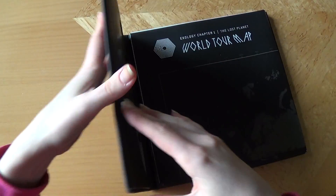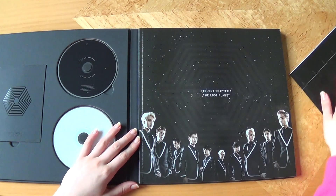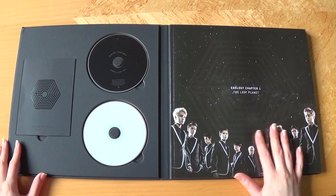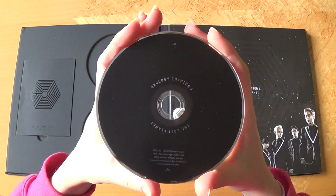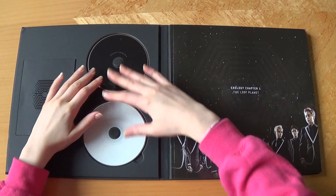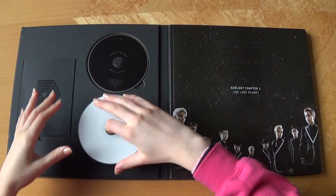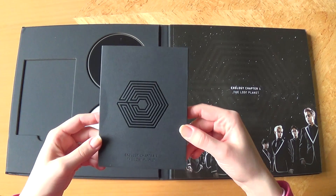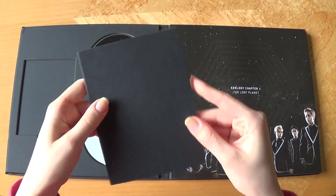And then opening it up — this is a fold-out map. It's rather big, so I'm going to look at that at the end of the video. Here we go. So first we have the CDs right here — the black CD, the first one. And then we have the second one, which is white. And we have — oh — postcards are in this one. It's a slipcase.